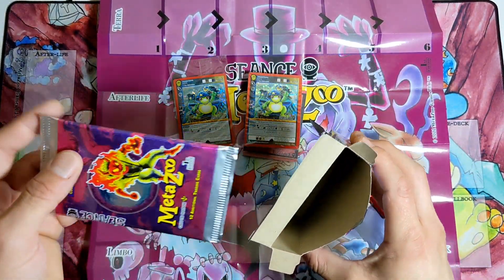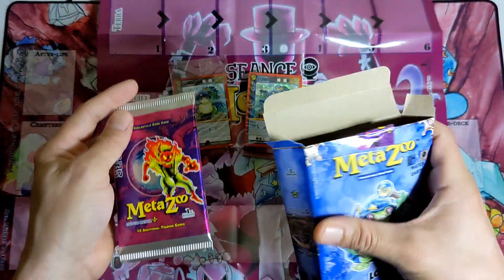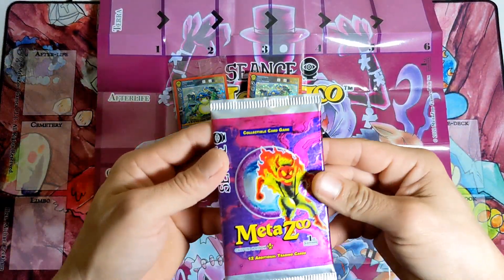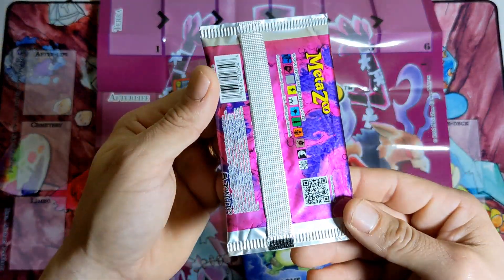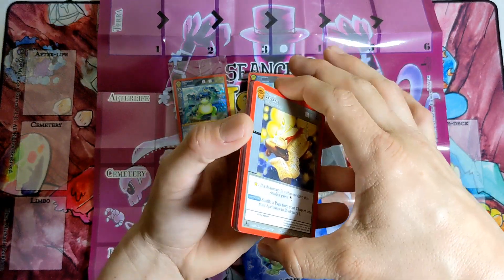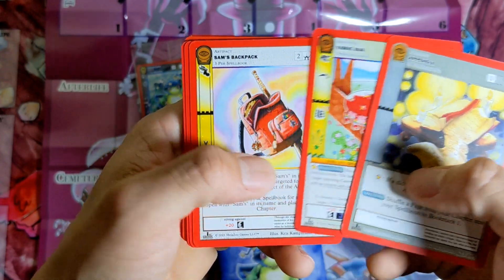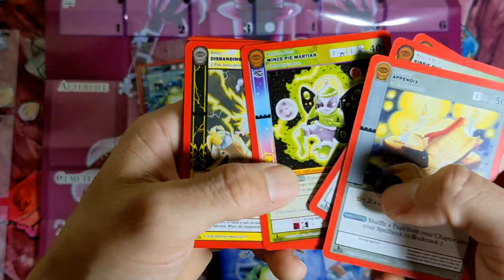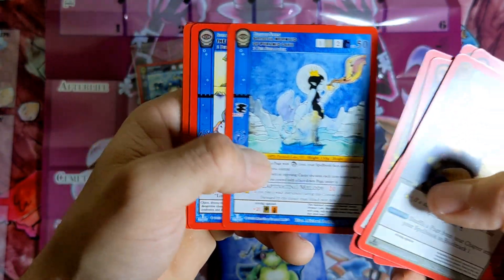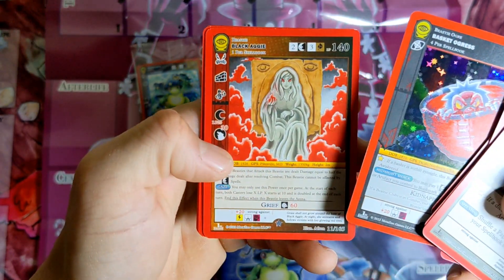The last item you'll get in this box is a MetaZoo Seance first edition booster pack. You get one pack in this theme deck box. Let's rip it open and see what I can pull — no card trick, we're just gonna run it through.